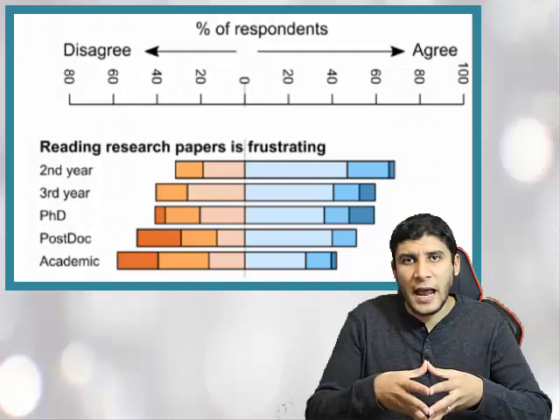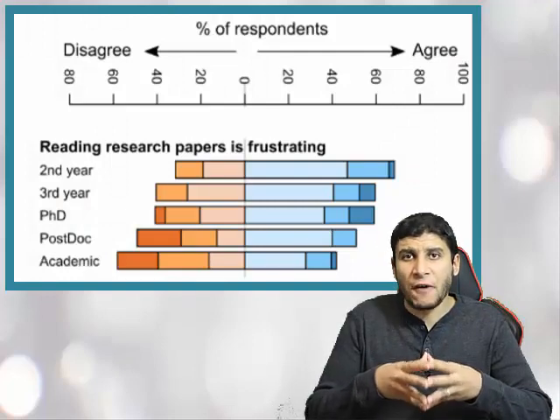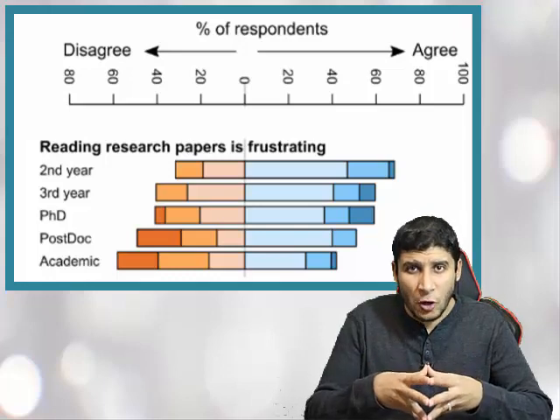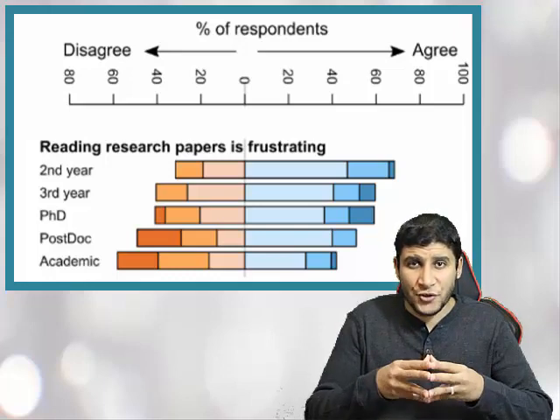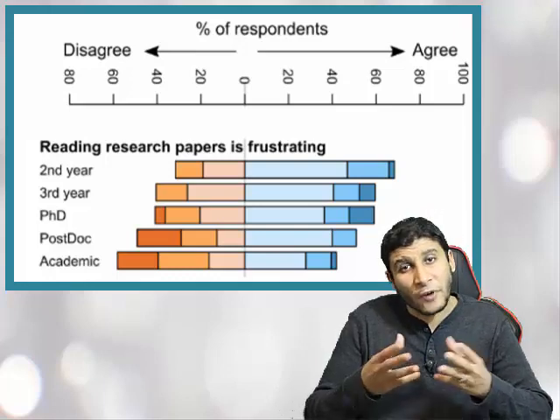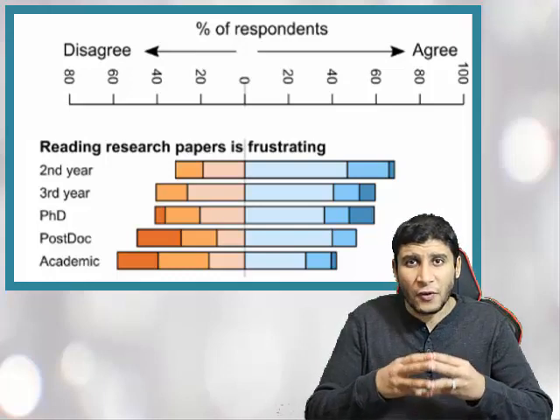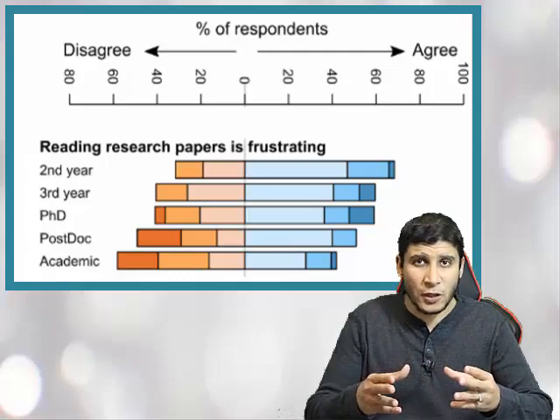If you find reading a research paper cumbersome, you are not alone. Almost 60% of undergraduate or even PhD students find reading research papers frustrating. Even one of every two postdocs find themselves frustrated when reading research papers. More than 40% of academic faculty members find reading research papers frustrating as well.